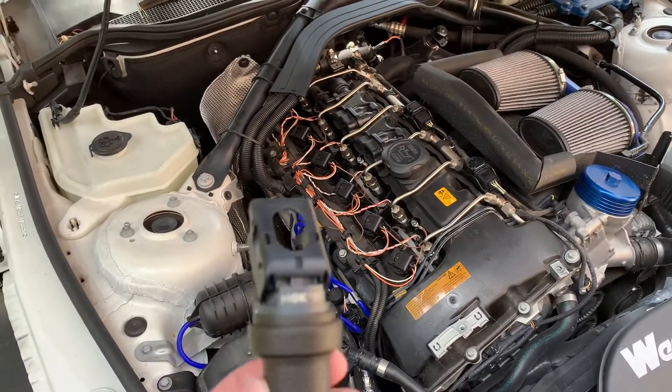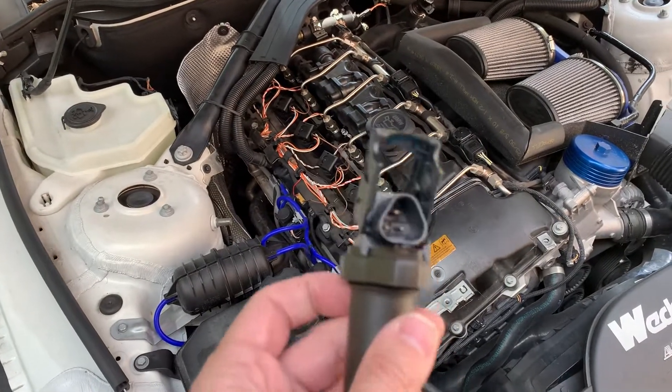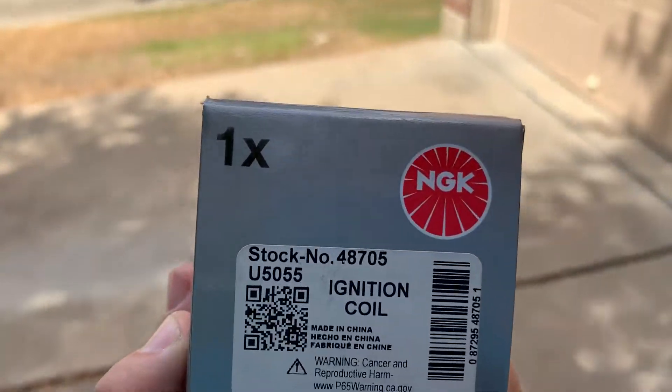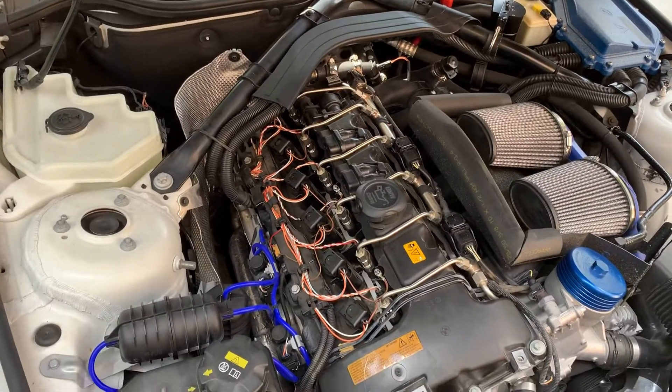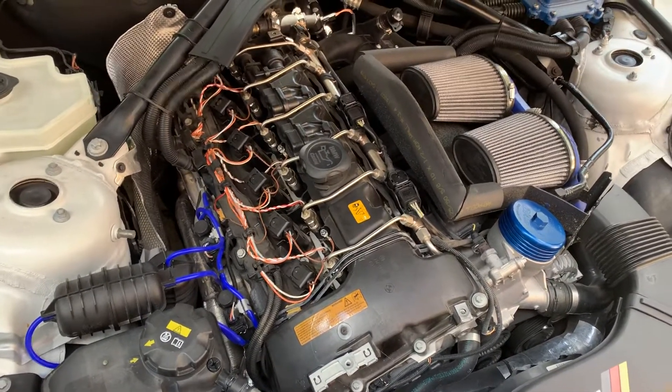Since I just fried another one I'm just going to test these out and see how they work. If you're interested in getting some NGK coils for your car, once again that part number is 48705. After putting some miles on these I'll report back and see how they fare. Thanks for watching, talk to you later.